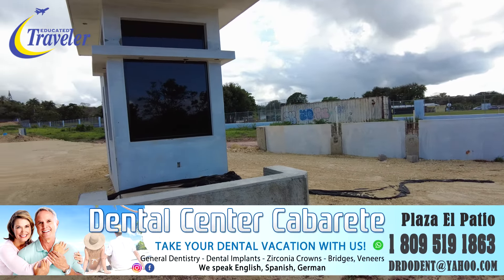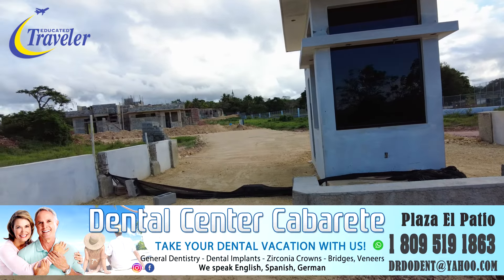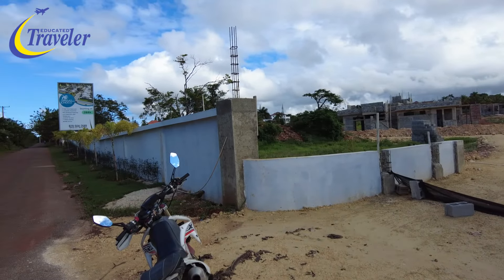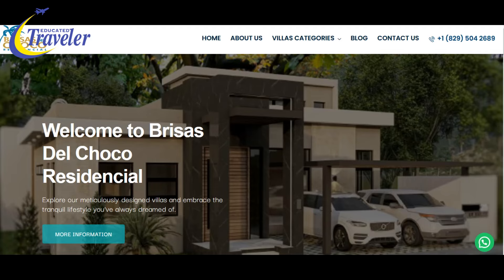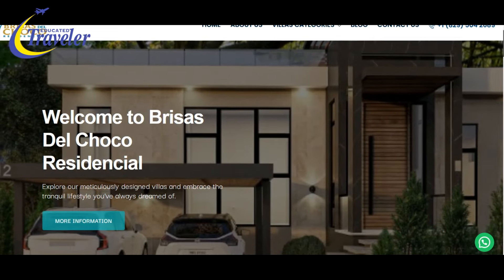Residencial Brises del Choco. Situated in the picturesque El Choco area of Sosúa, Brises del Choco offers a collection of 47 designer villas with two and three bedroom layouts. Villas are currently available at pre-sale prices.